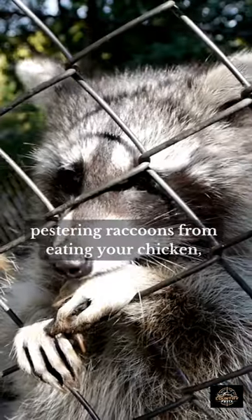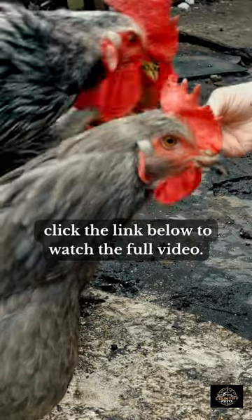If you want to know the full details about keeping those pestering raccoons from eating your chickens, click the link below to watch the full video.